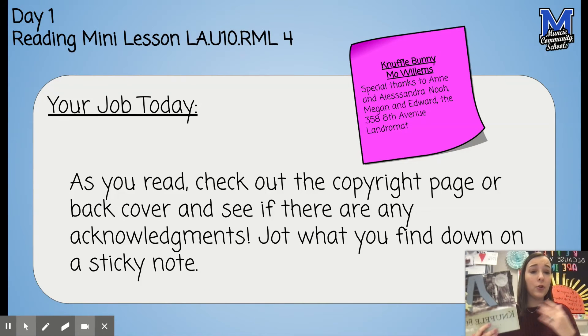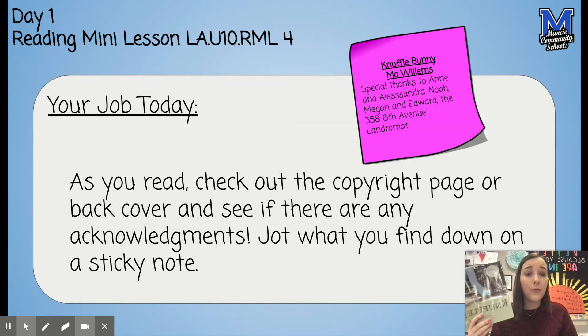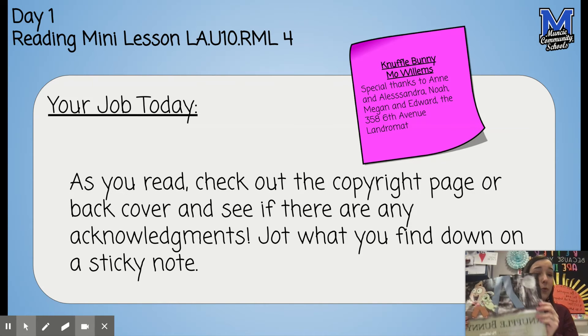Today as you read, you need to make sure you read your book and then after you finish, go and find either the copyright page or the back cover and search to see if there are any acknowledgments that your author makes to someone who helped or inspired their book. Jot what you find down on the sticky note and then stick it on that page so that you will be able to come back to it when it is time to share.